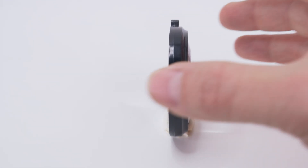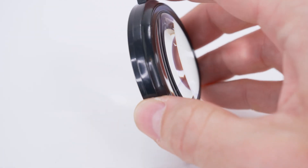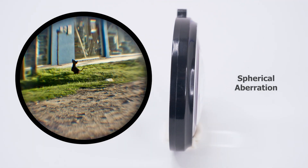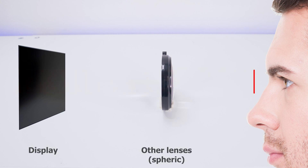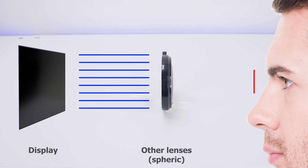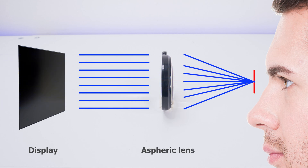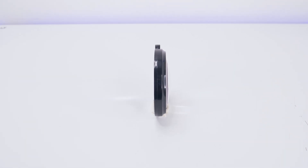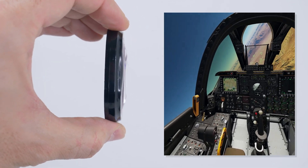Aspheric lenses are also engineered to correct optical flaws such as distortions, particularly spherical aberration and chromatic aberration. They achieve this through their unique surface curvature of the glass. Optics is all about precision, and in VR it's more important than ever. Traditional spherical lenses can cause spherical aberration, where light rays converge at different points of the focal plane, leading to a blurry image especially outside of the center view. Aspheric lenses tackle this by ensuring that all light rays converge more precisely across the entire view, creating sharp and focused visuals all the way to the edges.